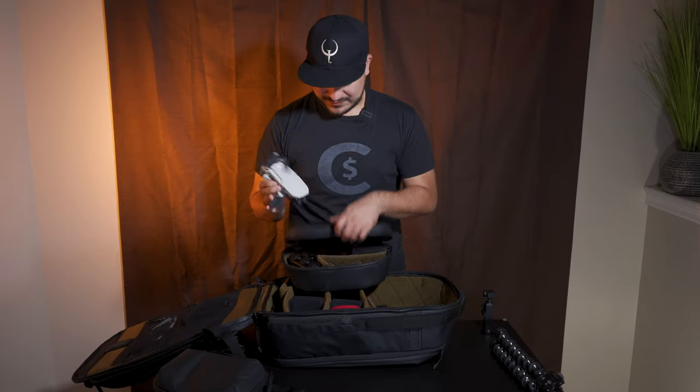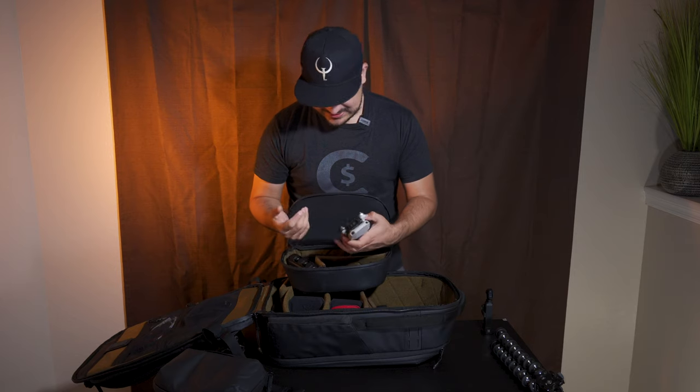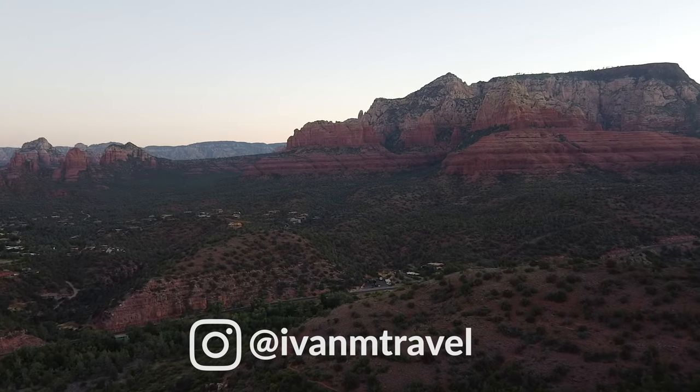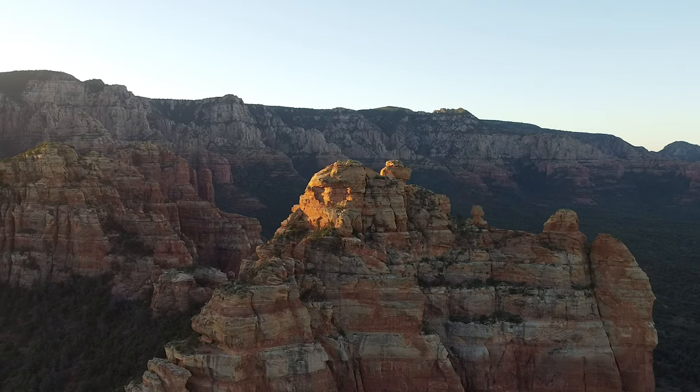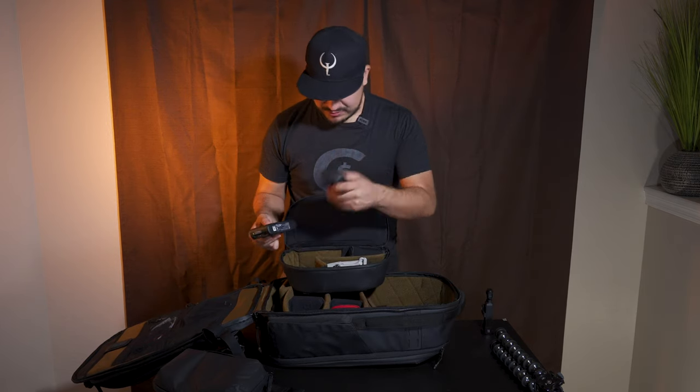The Mavic Mini is one of my favorite cameras just because it's a drone. With this drone I took some amazing footage in Sedona — footage there's no way I could have captured otherwise unless I went on a $600 helicopter tour. It also comes with extra batteries and a remote.